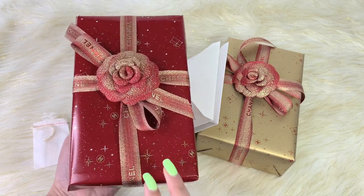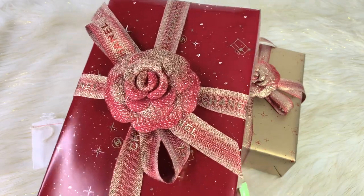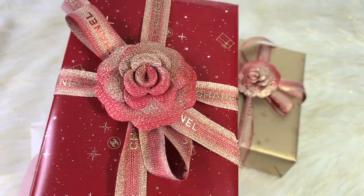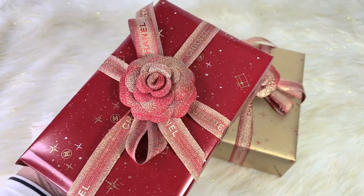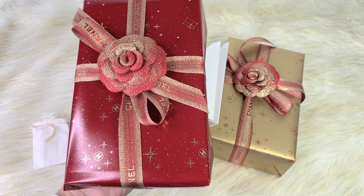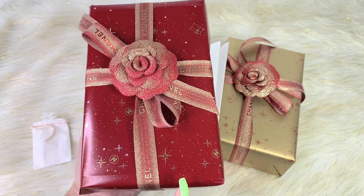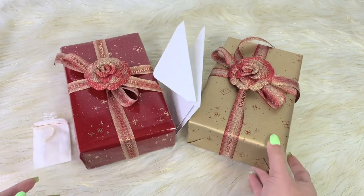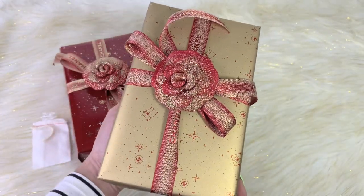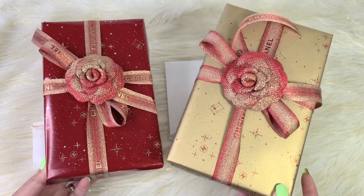Look at how beautifully wrapped this is. I think this is their holiday packaging with the ribbon and the Camilla flowers. It is so festive. Definitely love the Camilla flowers and the ribbon — really nice, a perfect combination that suits perfectly for the holiday. This is the red color, and then I also have the other one wrapped with the gold. I think I like the red better, but the gold has a nice contrast with the shimmery ribbon and the Camilla flowers.